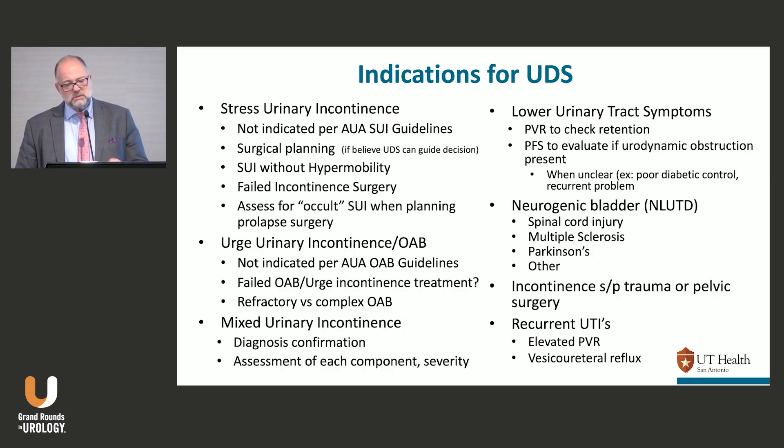For lower urinary tract symptoms, you don't need urodynamics to assess bladder outlet obstruction in most men. If a guy comes in with a residual near retention, weak flow, and no other medical risk factors, you can probably just do the outlet procedure. On the other hand, when he comes in with a retention of one and a half liters in his bladder or is a poorly controlled diabetic, I want to know if his bladder is still working and whether he went into retention because he's just atonic — that's where urodynamics will help. For neurogenic bladder or NLUTD, urodynamics are clearly indicated.